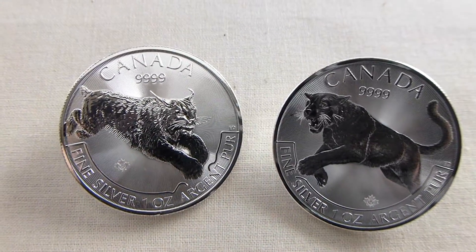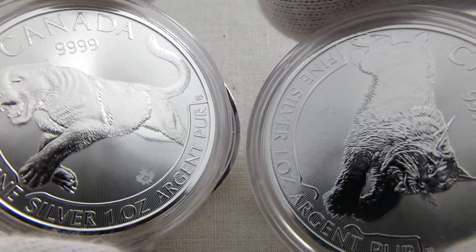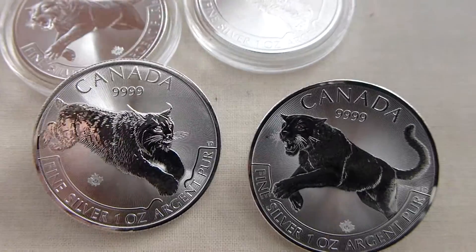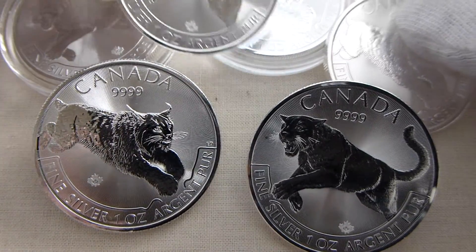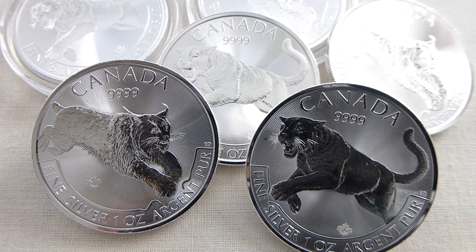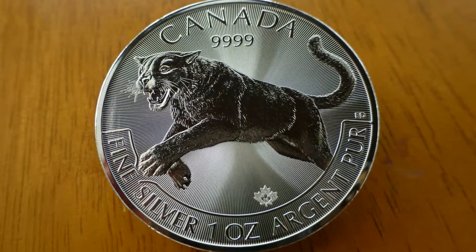I bought some capsules and got them in capsules, so these look really nice. Like I said, I picked up three of each. Thanks a lot guys for watching, I appreciate it.